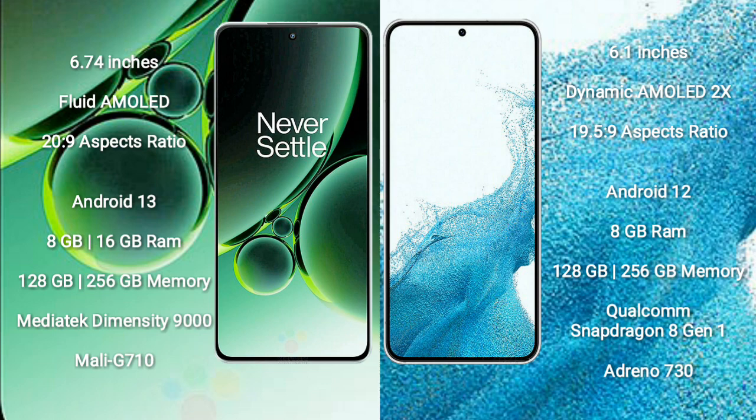The OnePlus Nord 3 comes with 8GB or 16GB RAM and 128GB or 256GB internal storage, powered by a MediaTek Dimensity 9000 processor with a Mali-G710 GPU. The Samsung Galaxy S22 comes with 8GB RAM and 128GB or 256GB internal storage, powered by a Qualcomm Snapdragon 8 Gen 1 processor with an Adreno 730 GPU.